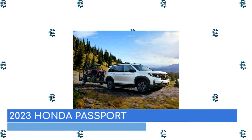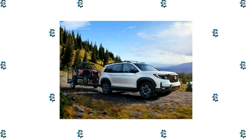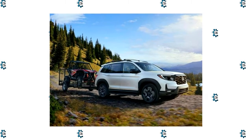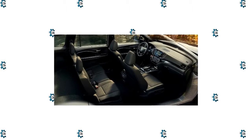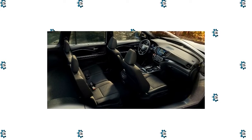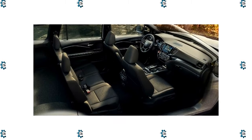Ready for outdoor adventures, the Honda Passport offers a powerful V6 engine, all-wheel drive, and seating for five passengers. Passengers can relax on the way with standard leather upholstery, heated front seats, and a sunroof. The Honda Passport is a five-seater vehicle that comes in three trim levels.